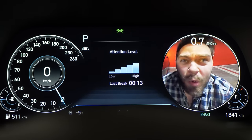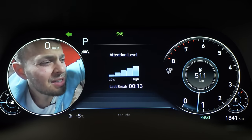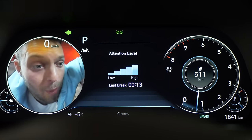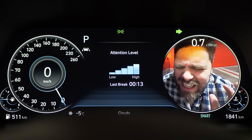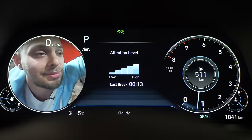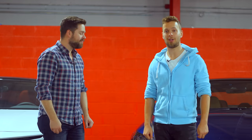Thomas, where are we? I think we're in the Sonata — like inside the gauge cluster? Yeah. Well, what are we gonna do? Oh, hold on, I have an idea. You know, this is why my mum doesn't believe that we have real jobs. You're watching Throttle House. I'm Thomas, and I'm James. This is the 2020 Camry XSE, and this is the all-new 2020 Hyundai Sonata.